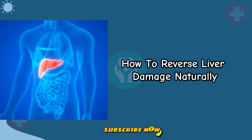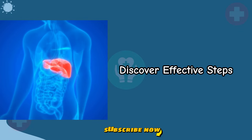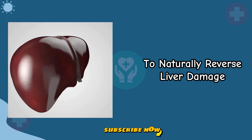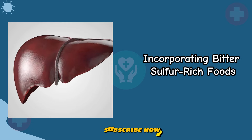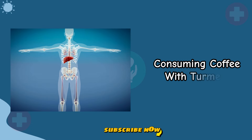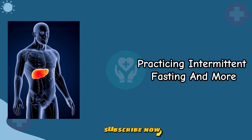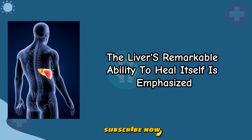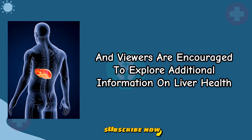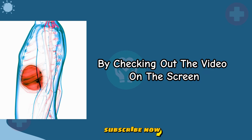How to Reverse Liver Damage Naturally: Discover effective steps to naturally reverse liver damage, focusing on dietary changes, incorporating bitter sulfur-rich foods, consuming coffee with turmeric, practicing intermittent fasting, and more. The liver's remarkable ability to heal itself is emphasized, and viewers are encouraged to explore additional information on liver health by checking out the video on the screen.